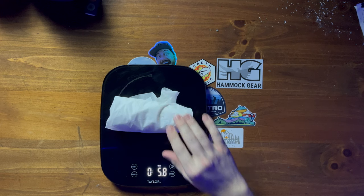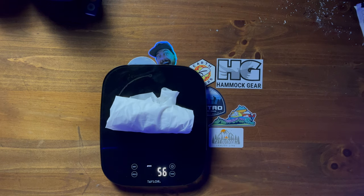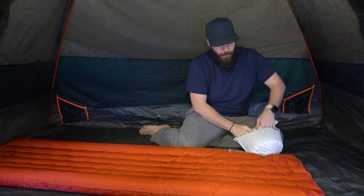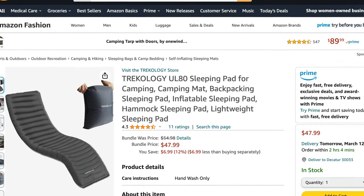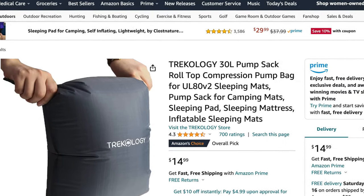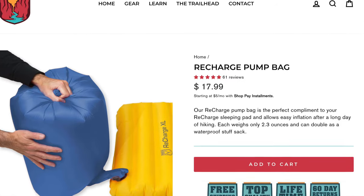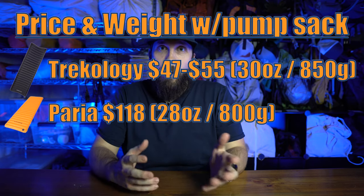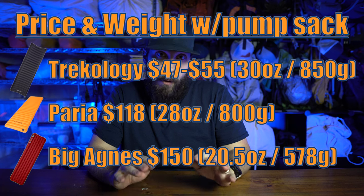The Big Agnes also comes with an included pump sack that weighs only an additional 2 ounces or just over 50 grams. You can get a pump sack for either the Trichology or the Perea, but it will cost you extra — about $47 for the Trichology bundle or $15 for the pump sack on its own, and about $18 for the Perea pump sack. So if you want the pump sack, the Perea with pump sack is about $120 and the Big Agnes comes with it for $150 — just a $30 difference.